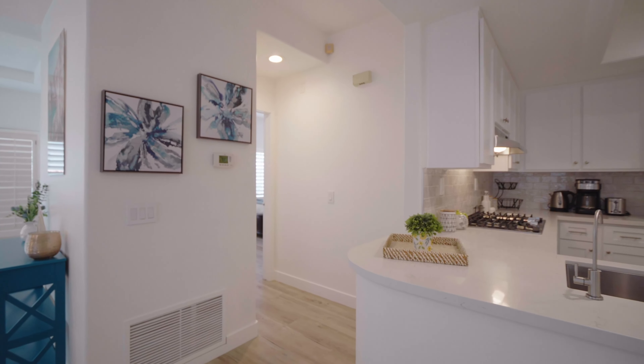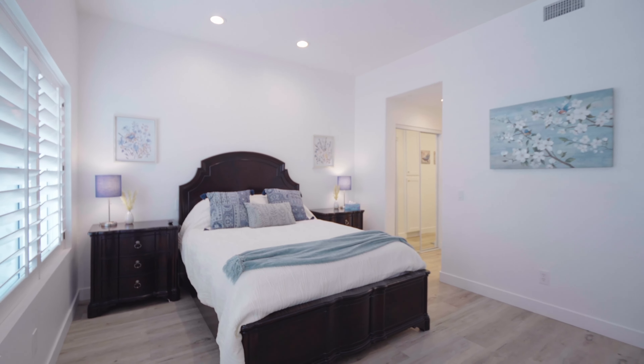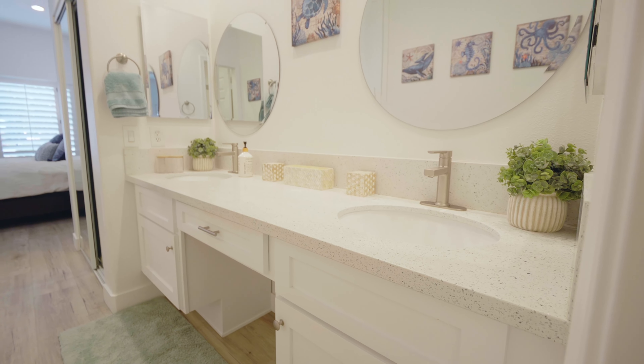The Master Suite is a tranquil retreat offering a private sanctuary to unwind and relax. With its generous layout and luxurious finishes, this is a perfect place to escape from the stresses of everyday life.